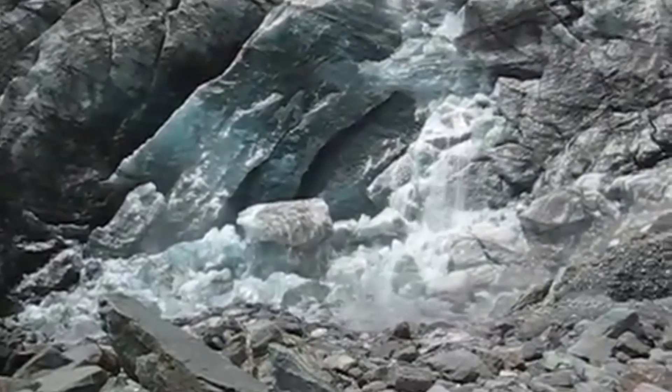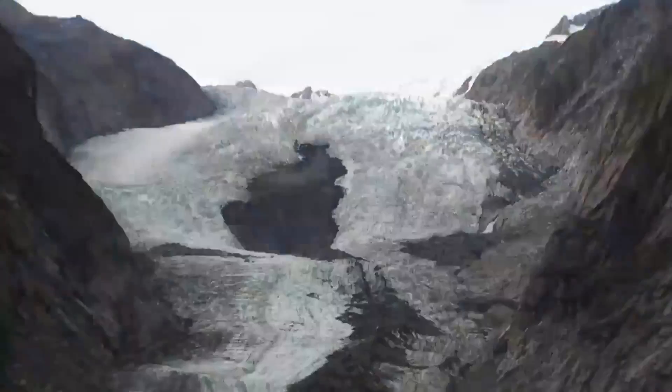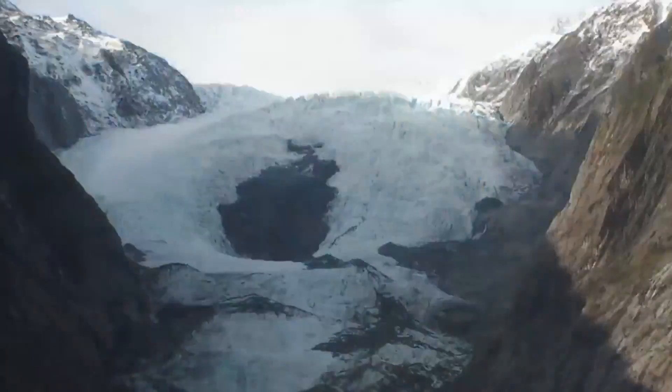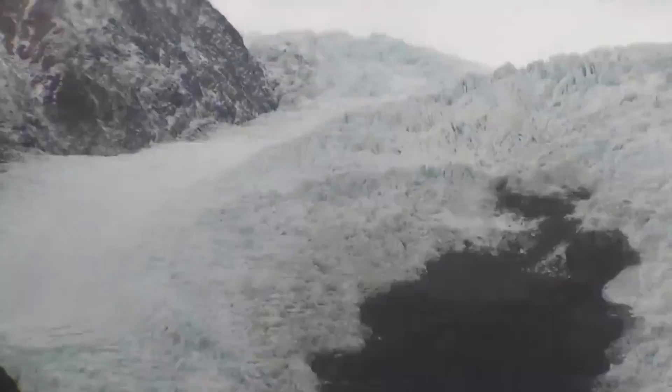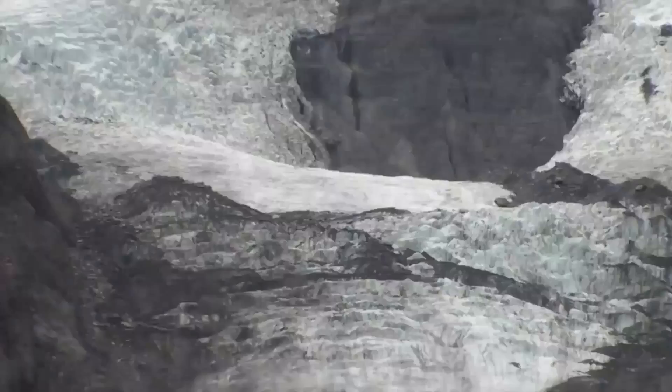Visitors can witness these calving events from various vantage points, including the glacier viewpoint or via helicopter or guided hikes on the glacier itself. While the calving events at Franz Josef Glacier may not be as massive as those seen in some other glaciers, they are still a breathtaking and awe-inspiring sight. It is worth noting that Franz Josef Glacier is receding due to the impacts of climate change, which has led to changes in the glacier's calving patterns.